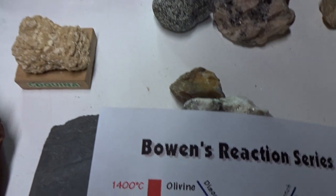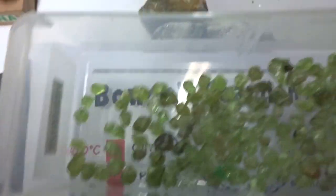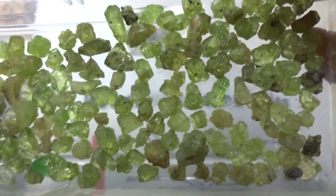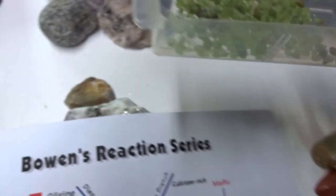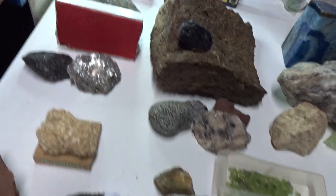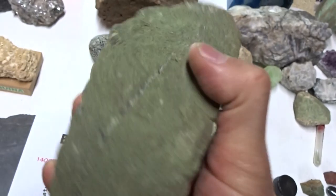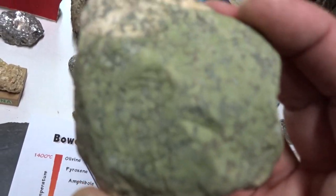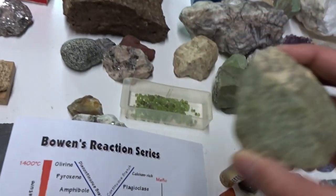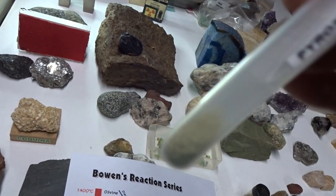Ultramafic rock is rare on the surface of the earth. The most ultramafic mineral shown here is actually peridot. Ultramafic minerals tend to be green — these are peridots, and are also used in jewelry. This is pyroxene, an ultramafic rock. Notice it is green in color, as well as this mafic rock, amphibole. There's also powdered pyroxene — it's green.